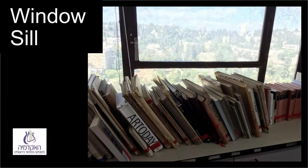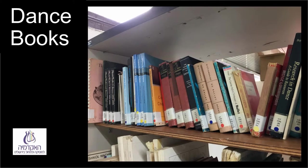On the back windowsill are books that don't pertain to music or dance: art, folklore, literature, statistics, and others. Psychology and cognition books are annexed to the dance shelf at the beginning of the library.